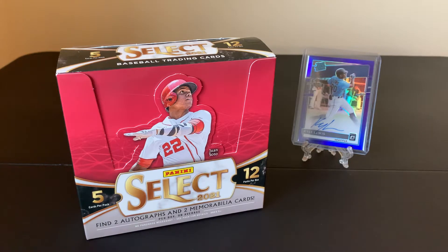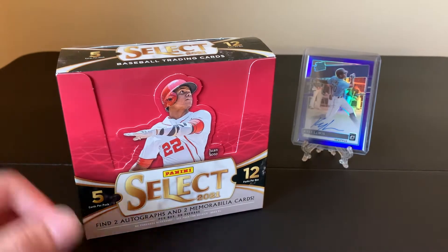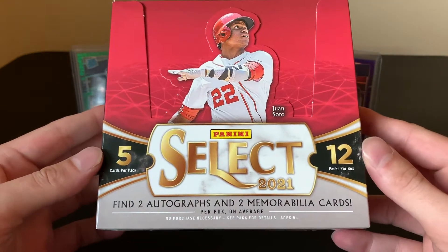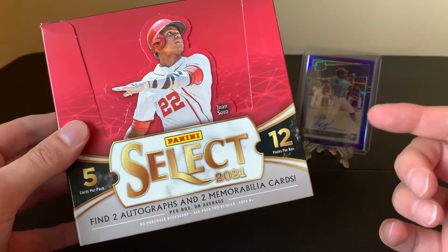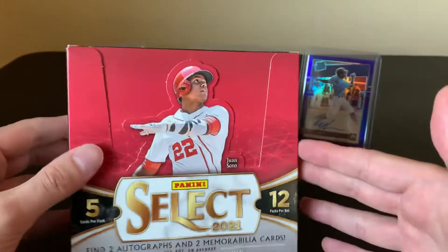Hey, what's going on everybody? Today we got a hobby box of some 2021 Select Baseball. Fairly new product — the release date was June 23rd, so about two and a half weeks ago. Very excited today. We're looking at 12 packs per box, five cards per pack, and four hits: two autographs and two memorabilia. Aside from the hits, we're supposed to get three numbered prisms and about five inserts, but you know how Panini rolls — ain't nothing promised.